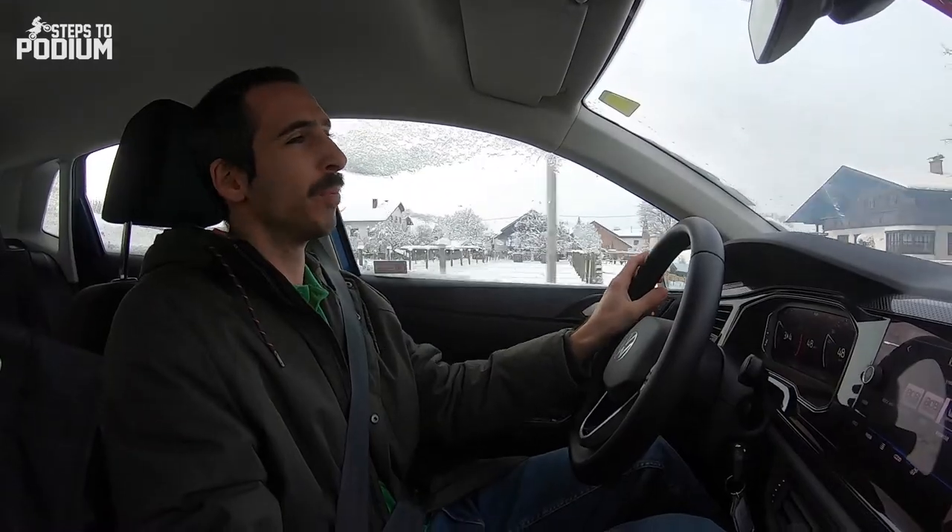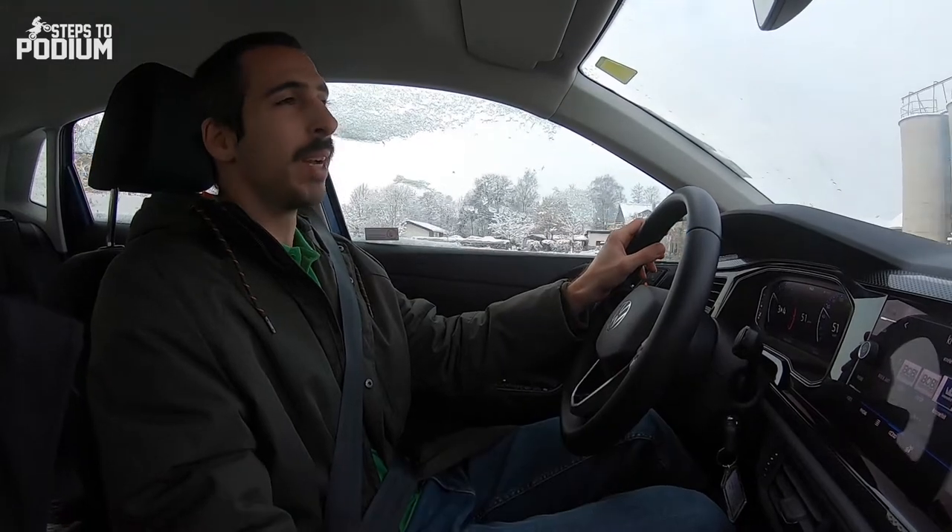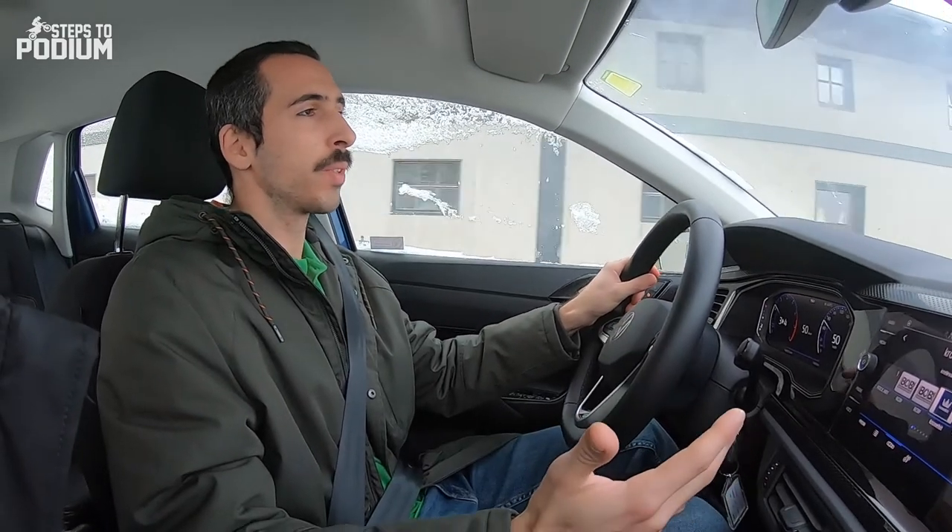Hey guys, you might be wondering what is Steps Podium doing in the middle of the snow? Well, it's quite simple. We're in Austria. And what's in Austria? KTM's HQ. The simple thing was that we were invited by WP Suspensions to spend a couple of days here and essentially to learn a bit more about their suspensions.